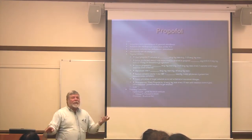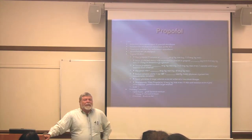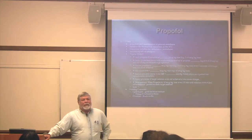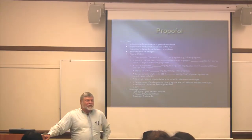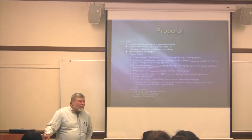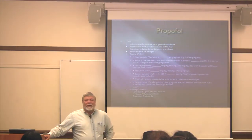Propofol is also used in ambulatory surgery for conscious sedation. If you're using propofol or participating in its use in a clinic environment, you need to have some kind of respiratory support available because if they go too far under, they stop breathing. You need to be able to help them breathe. It's fairly short-acting, so it's not like you have to support them for hours.